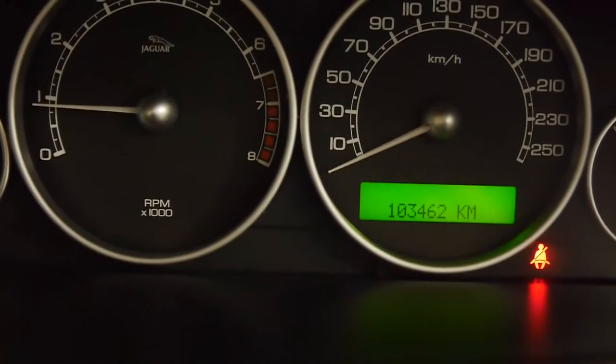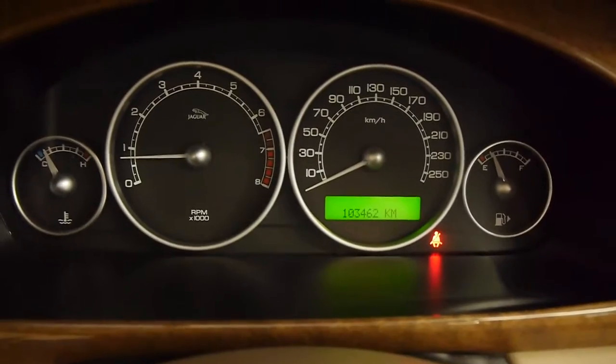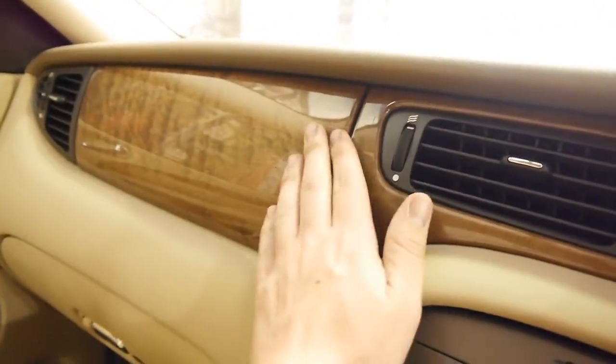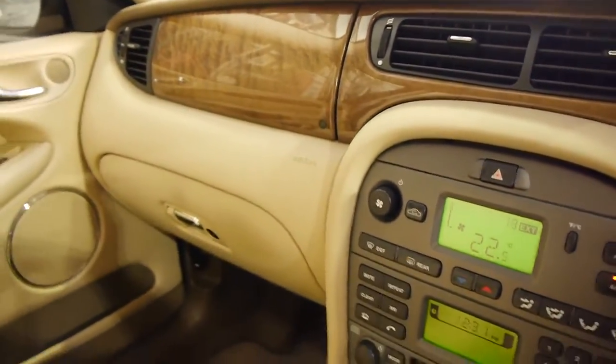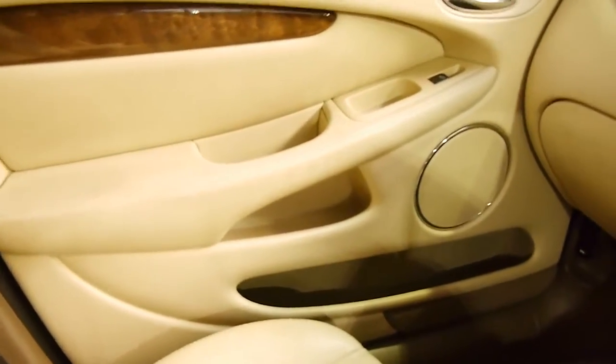So as you can see, 103,462 original documented kilometres. It revs beautifully. You've still got all the luxury you've come to expect — that old world, stately trimmings that Jaguar is known for.